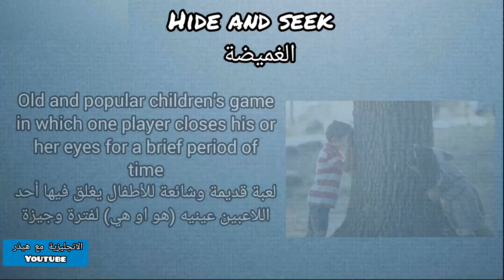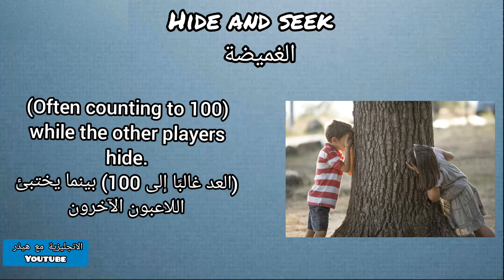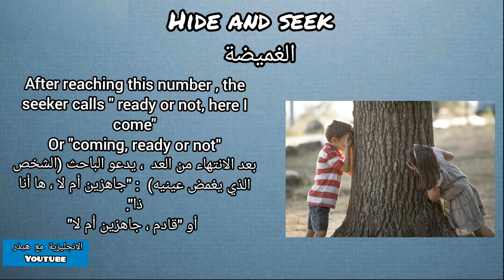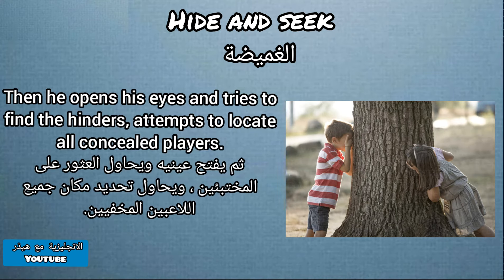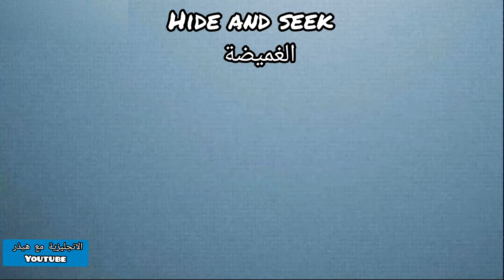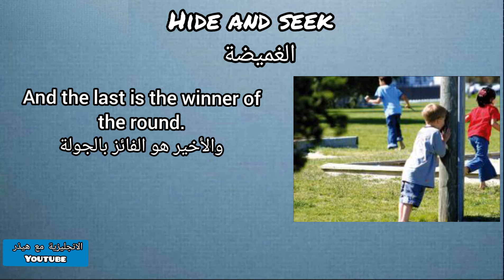Hide and seek is an old and popular children's game in which one player closes his or her eyes for a brief period, often counting to 100, while the other players hide. After reaching this number, the seeker calls out 'ready or not, here I come.' Then he opens his eyes and tries to find the hiders. The first one found is the loser and is chosen to be the next seeker, and the last is the winner of the round.